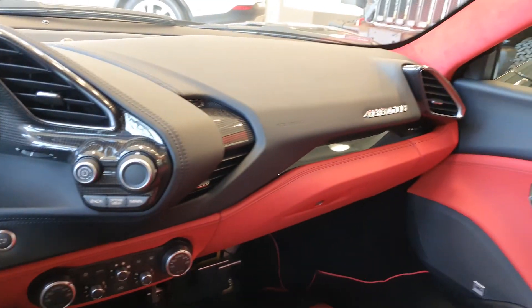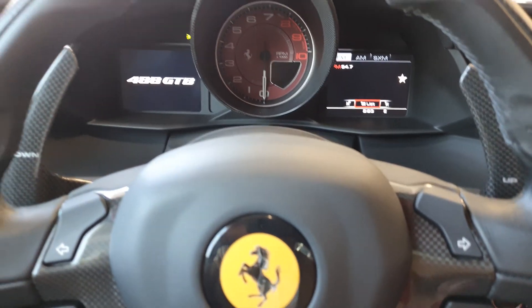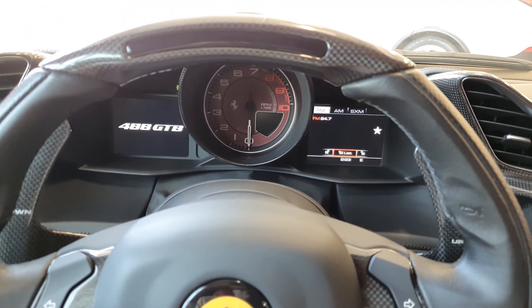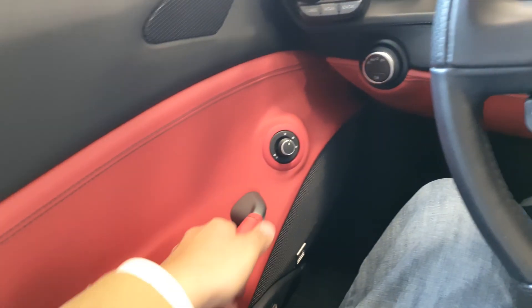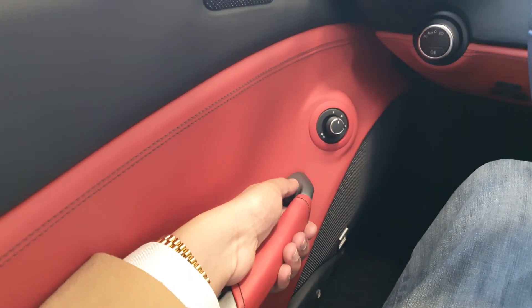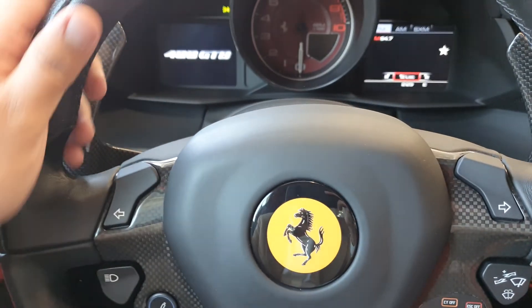Hello guys, here we are back inside the Ferrari 488 GTB. As you can see with this beautiful Ferrari, I really love the configuration they put in here because they have black leather and also red leather. You can feel the materials and the quality of the materials they put here are the best of the best. Also here in the steering wheel you can see that we have the configuration.